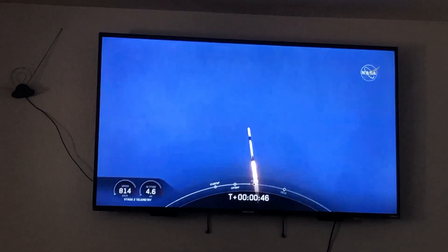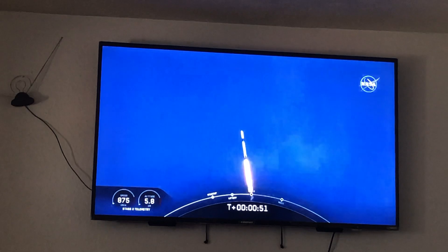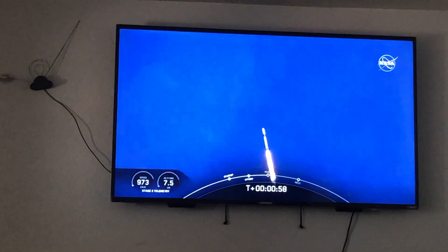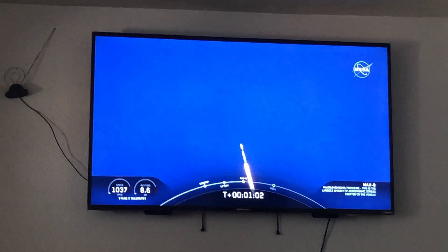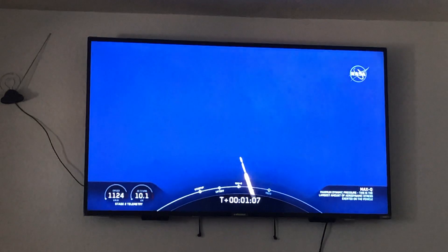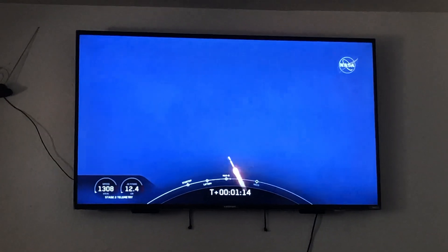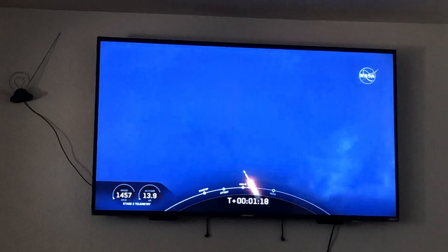M1D throttle down. We're throttling down to get ready for the period of maximum dynamic pressure. We're in the throttle down. NASA just posted on Twitter: we have liftoff. Vehicle is supersonic — it has gone supersonic. M1D throttle up. We're throttling back up to full power as we're past MaxQ.